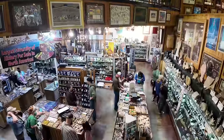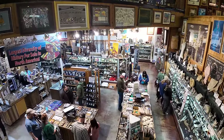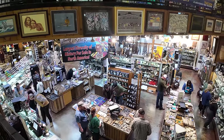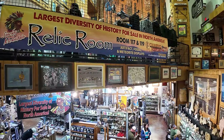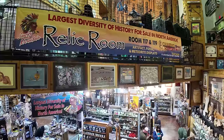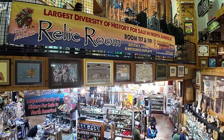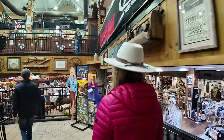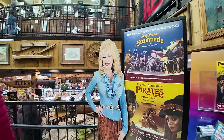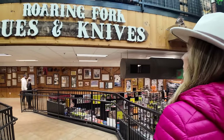What do we got going on down here — is that rocks and gems and stuff? I guess so, but there's a lot of people interested in it. Oh, the relic room — look at this, Karen. Room 117 and 119, the relic room: the largest diversity of history for sale in North America, artifact fossil and meteorite displays. Advertising some shows there. Roaring Fort Antiques and Knives. Oh, look at that bear.